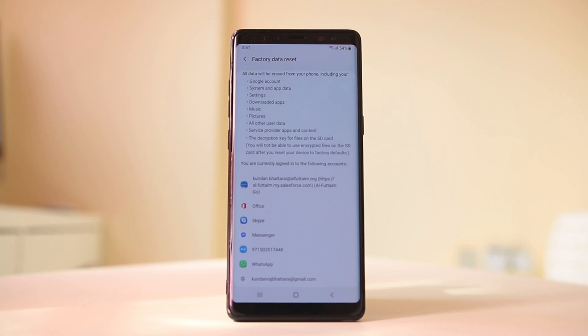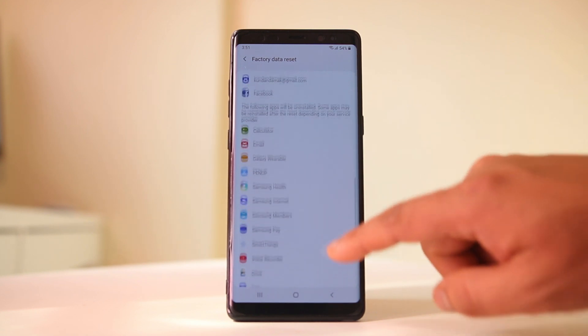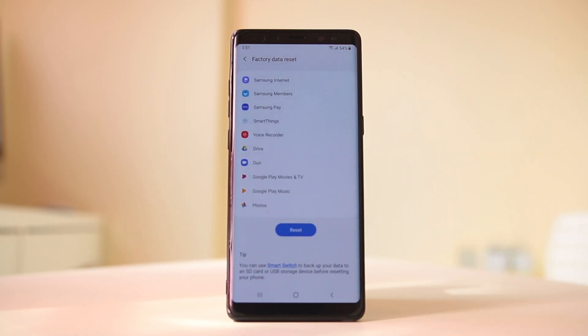This will show you what will be removed from your Android device — all Google accounts, applications, music, pictures, and everything will be deleted. Make sure to back up first and then do the reset. Once the device is factory reset, check if the issue is resolved.